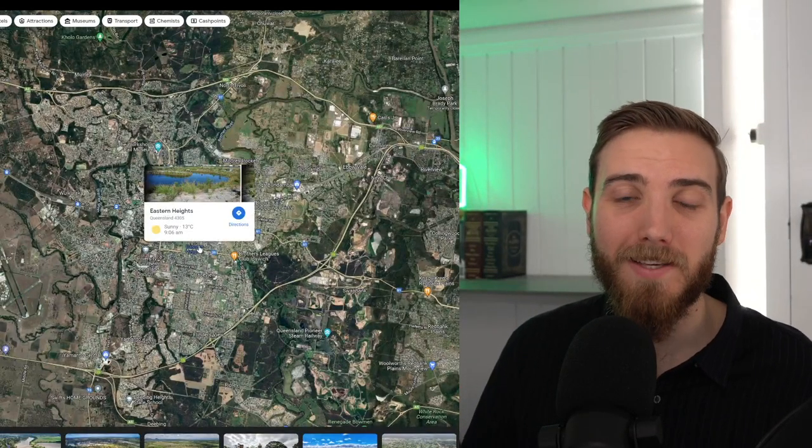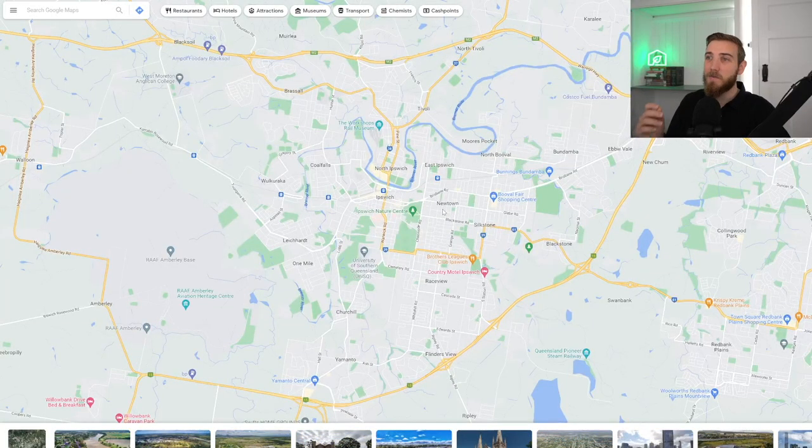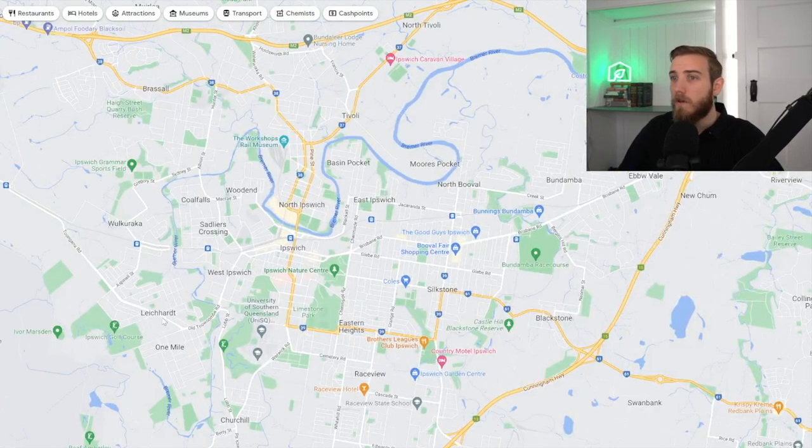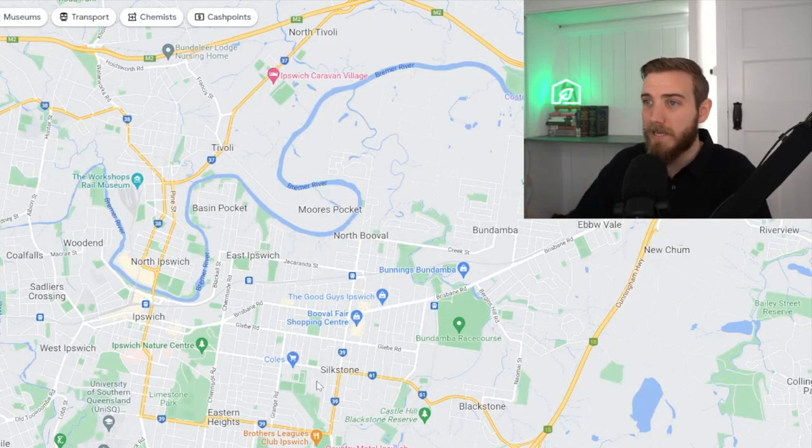Now let's move to the more exciting stuff — the centre of Ipswich. This is where I see the best opportunity if you're looking to buy an investment property in the Ipswich market. Newtown, Coal Falls, Leichhardt, Eastern Heights — these are the pockets where I'd be putting my money if I was going to buy in the Ipswich market today. These locations have been built up for many years, they're around the train network, and they're close to schools and state universities. If you can buy an established home with some character or a fairly modern home that will appeal to a broad market, that's where I see value.